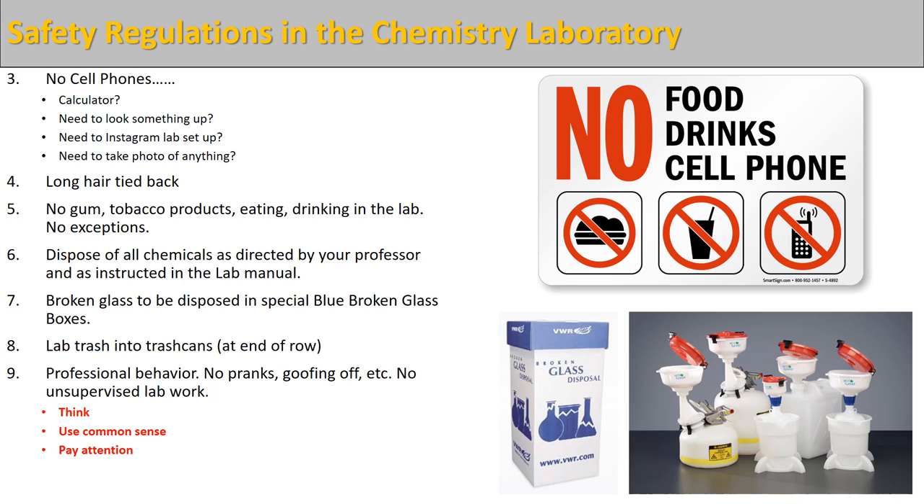Professional behavior is what we expect. You all are professionals with respect to your careers as students — you've been students for quite a while. We expect you to act like a professional while you are in the lab. In general, that means don't goof off, no pranks, no unsupervised lab work, act like an adult. What we mean by that is to think, to use some common sense, and to pay attention.